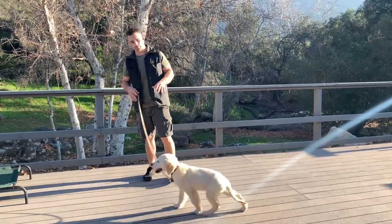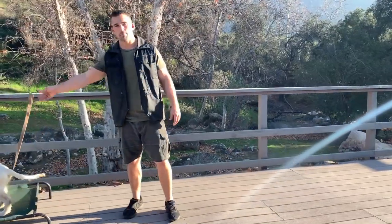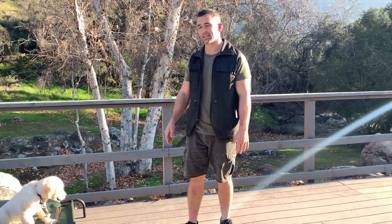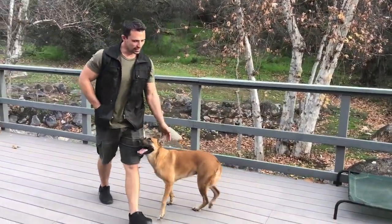So that's going to be how we start to teach our dog the automatic sit using either luring, the verbal command if your dog already knows it, or leash pressure. We're going to do the automatic sit when halted — demonstrate again.